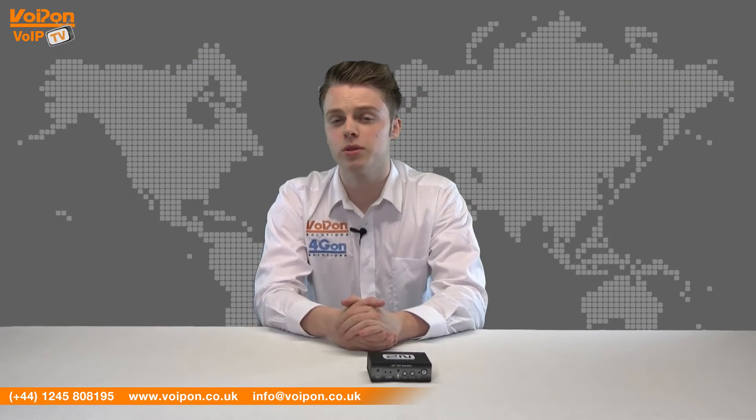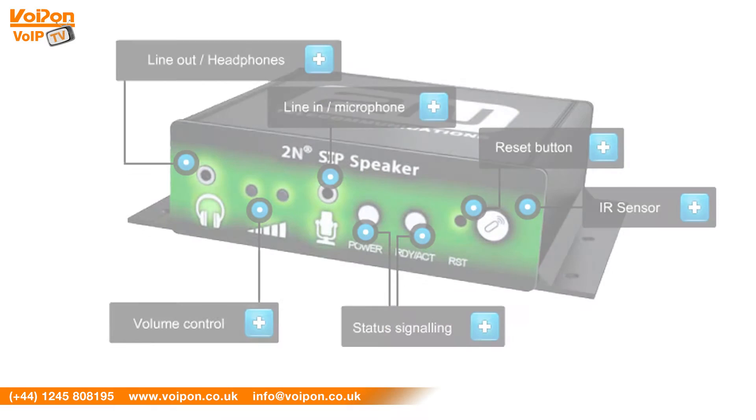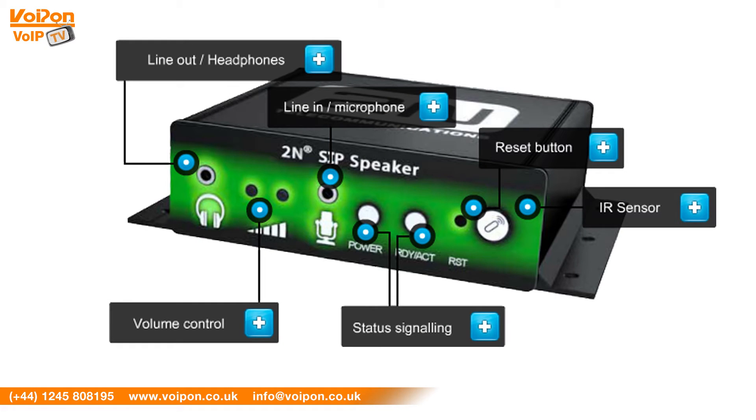When combined with a system utilising cameras, announcements could even be made as part of a home or business security system. If a trespasser is spotted on the premises, the SIP speaker can be used to deter them.